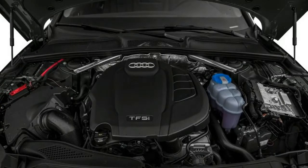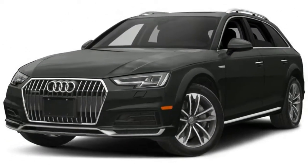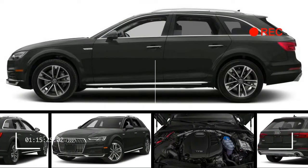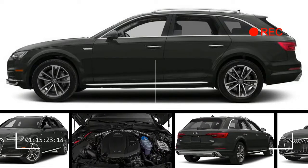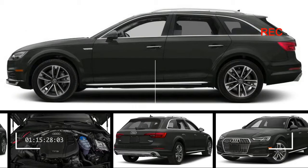There's a digital 12.3-inch configurable gauge cluster on the Premium Plus and Prestige models, but not on the Premium. The Premium has a 7.0-inch hard-mounted infotainment screen, with an 8.3-inch screen available. Below it there's a wide horizontal band of vents and aluminum trim. Audi's MMI system works well, but we wish the infotainment screen folded away like the one in the Audi Q7.